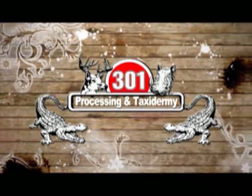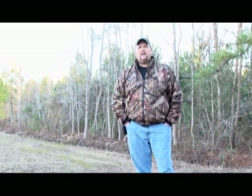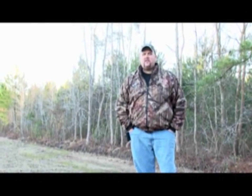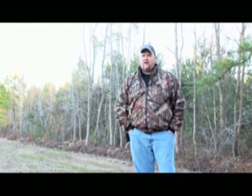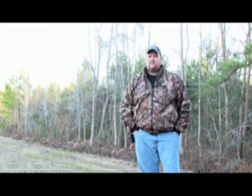Low Country Wildlife is brought to you by 301 Processing and Taxidermy. Hey folks, welcome to Low Country Wildlife. On today's show, we're going trapping. I'm going to take you along on my trap line. We've got some nuisance coyote and nuisance fox that need to be caught. Might even pick up a bobcat along the way. It's going to be a great day here at LCW. Don't go anywhere, we'll be right back with some trapping action.